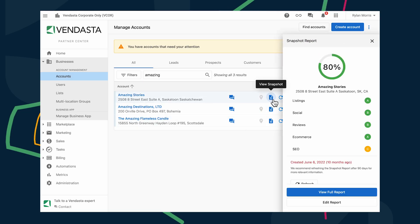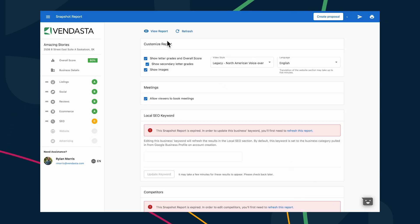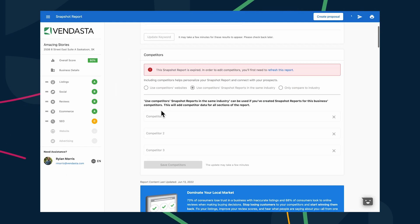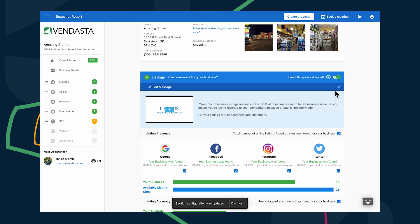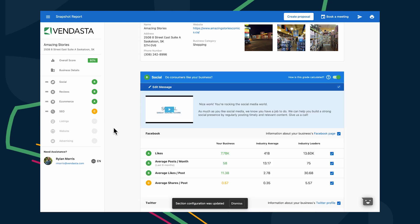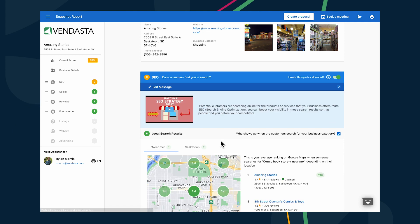First, you can now edit Snapshot Reports right from Partner Center. This time-saver means you no longer need to sign into Sales & Success Center in order to make changes to Snapshot Reports before sharing them with your prospects and clients. This update was highly requested by Vendasta users on roadmap.vendasta.com, so I'm thrilled that we've made it into a reality.